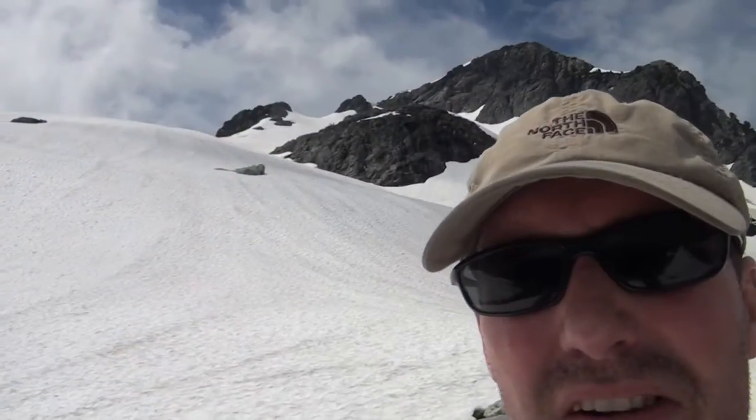We had a little lunch stop in the winter shelter there, and we're only about 45 minutes away from the top.